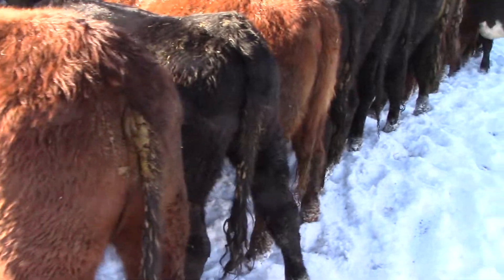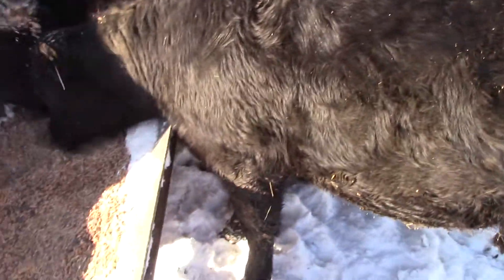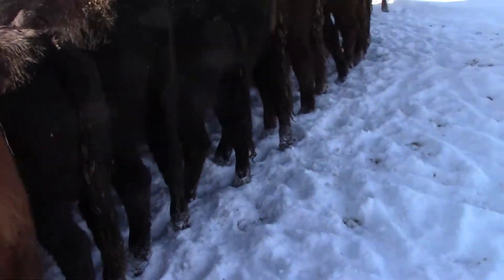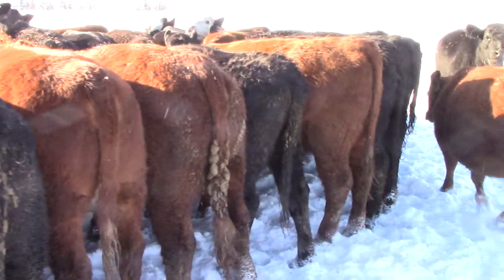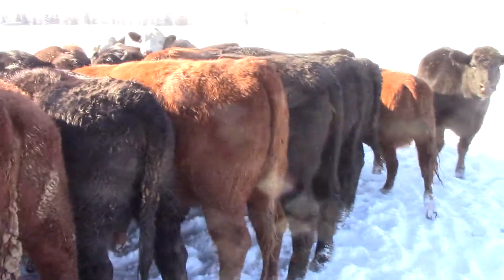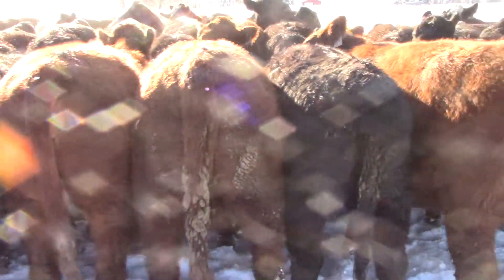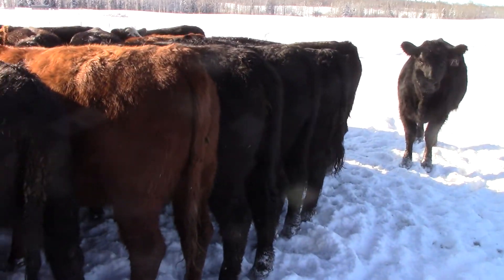A little bit of everything in here guys. If you want some British, there's British. If you want some more exotic, there's some of them in here as well. Some Angus crossbred heifers, all home raised, one iron. Reds, blacks, bred to low birth weight Angus bulls. There they are guys, S&M Farms. Don't miss these ones. Super quiet set of heifers.